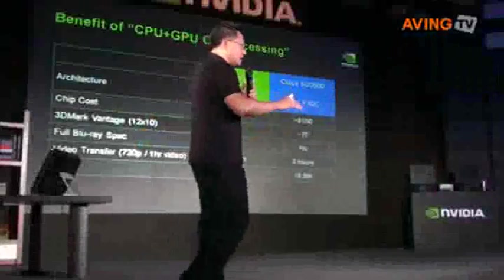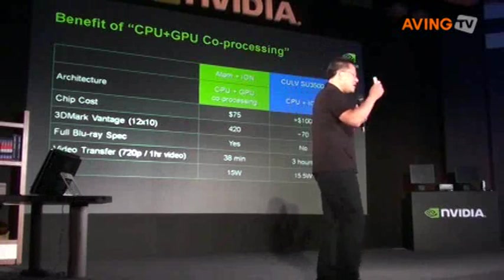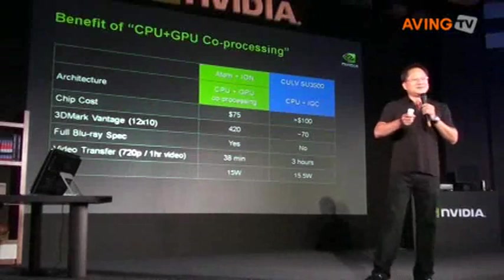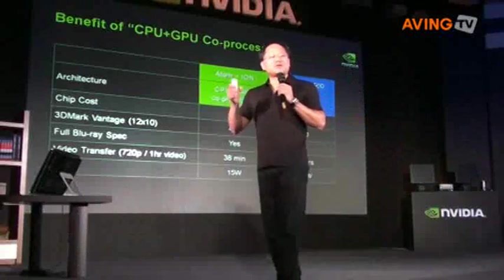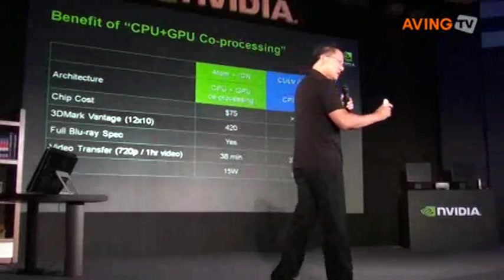The first is the Atom plus Ion. Many of you know about the Ion. We believe that every computer in the world should have the opportunity to be delightful and amazing to consumers. And so we created a GPU explicitly, specifically for the world's smallest CPU.